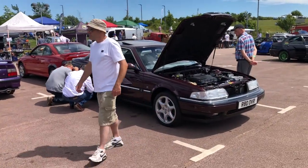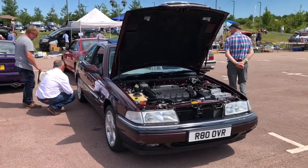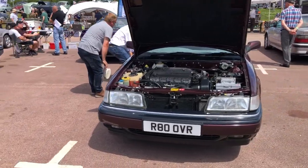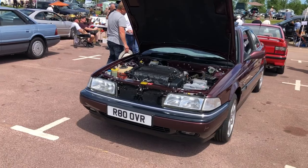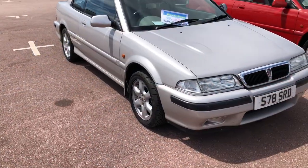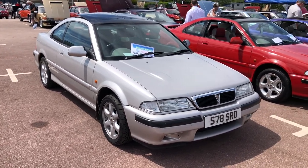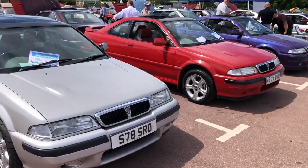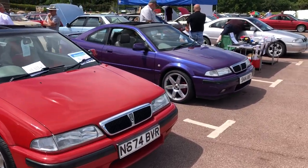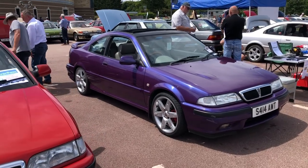These 800 coupes are starting to become rare and starting to become appreciated. What a good-looking car they are — the bonnet's up on this one but it's an unusual dark moody maroon. Nicknamed the Tomcat, these Rover 200 coupes are really pretty cars, and in turbo format extremely fast. I think this colour here is called Amethyst — a number of Rover cars of the period, MGs certainly, had that same colour.